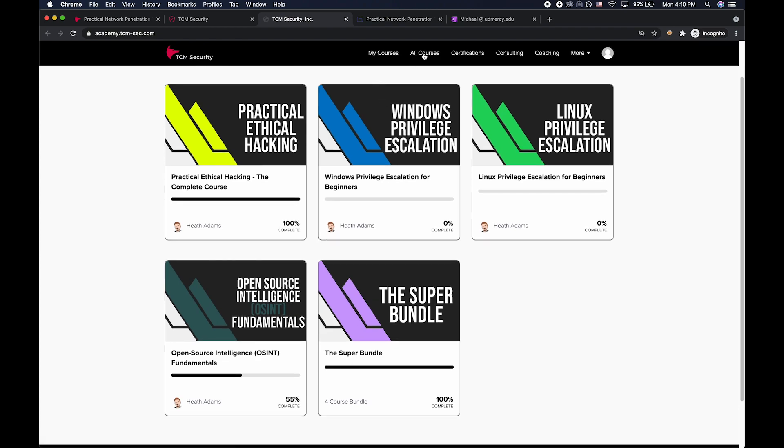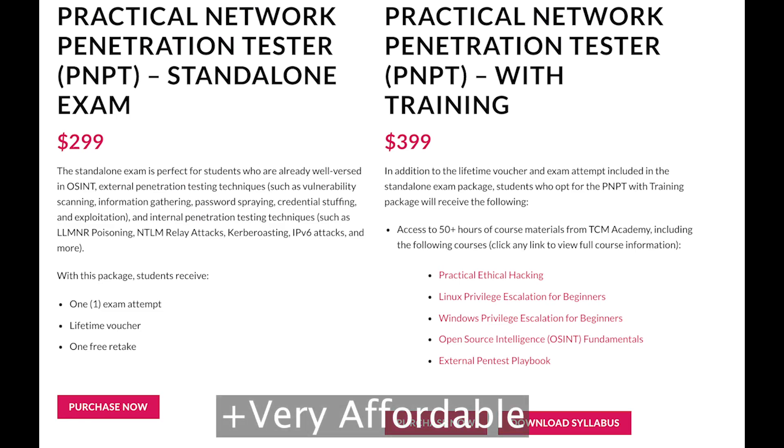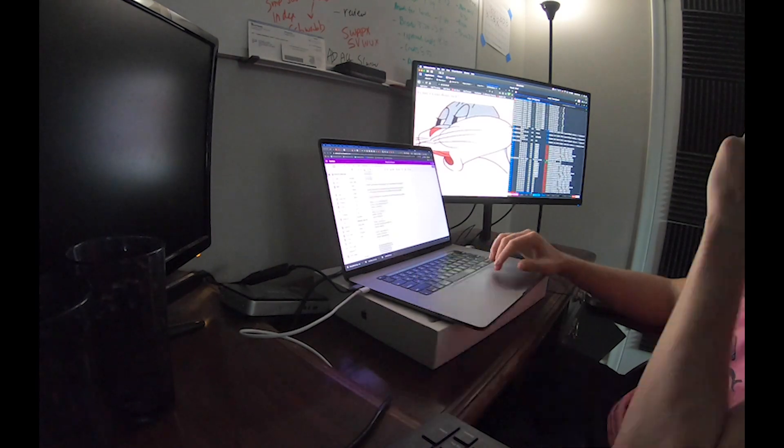Who would I recommend this exam to? Anyone who's just starting and wanting to learn more about penetration testing would get a lot out of taking this course and exam. Anyone junior to mid-level could also learn some additional tricks and tips and then test them out in the exam environment. And for anyone at the senior level, this is a good refresher for these tools and techniques and gives you another scenario to sharpen your skills.